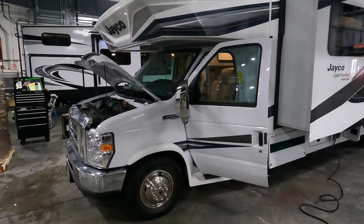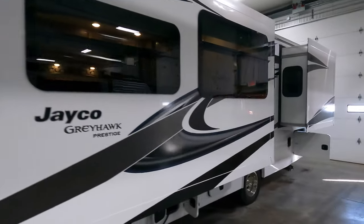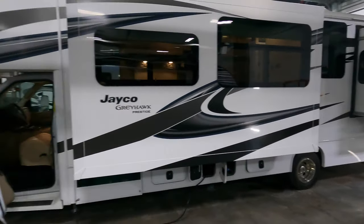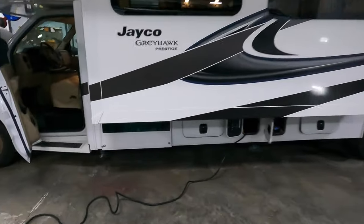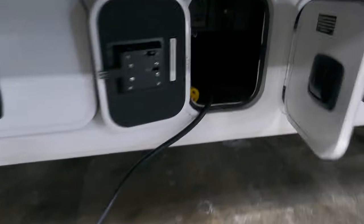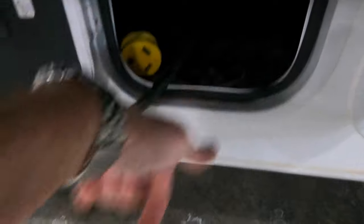Two slides on this unit. Let's get those nice frameless windows there. Hiding down here is going to be your 4,000 watt Onan generator. Another little storage compartment there. There's your 30 amp plug-in. There is a little cap here that folds up where you can run the cord underneath, so you don't have to have this door open all the time.